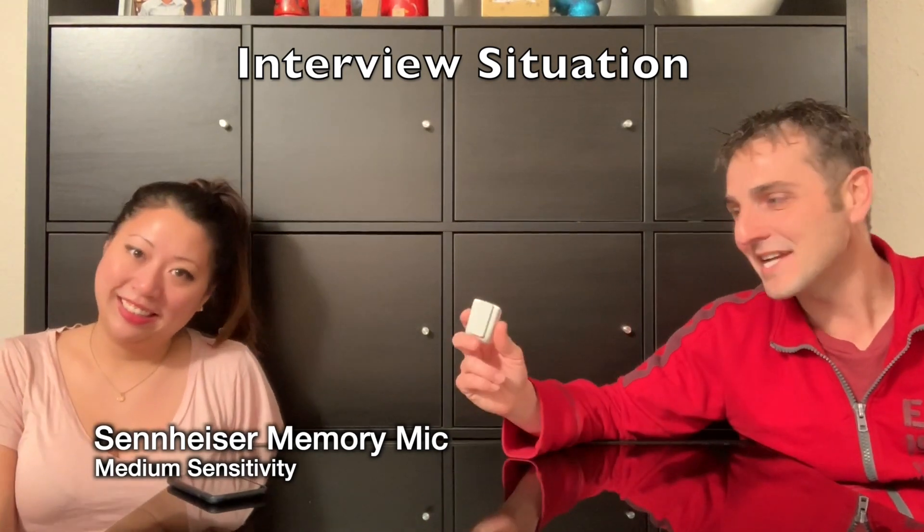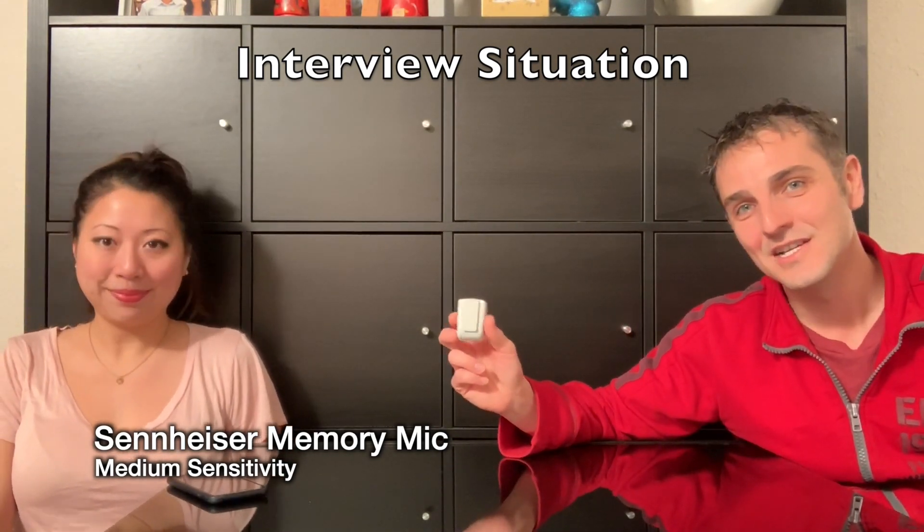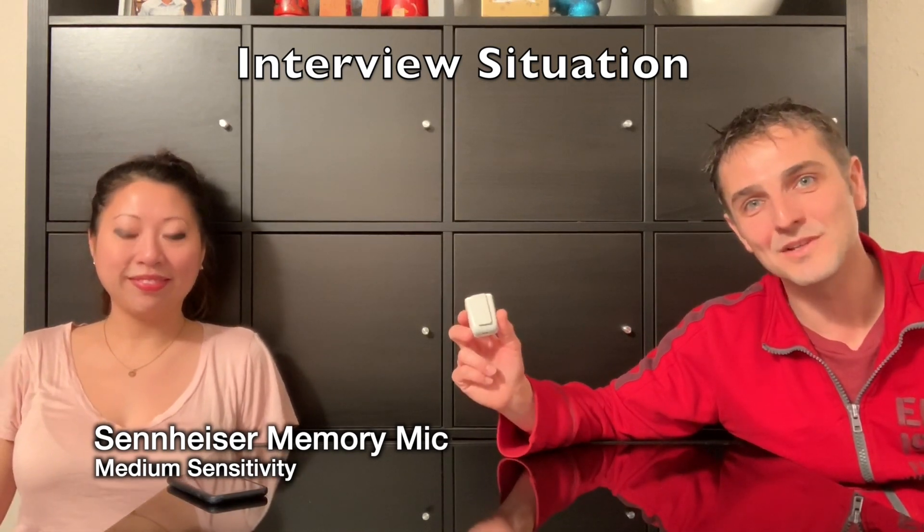This is a test for the Sennheiser Memory Mic in an interview style, so we'll see how well it picks up two people in the same room.